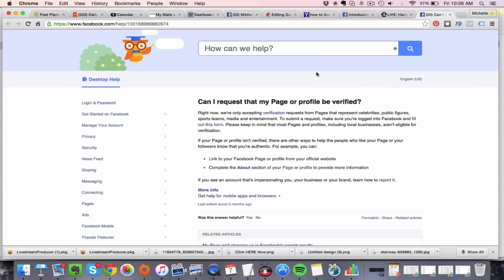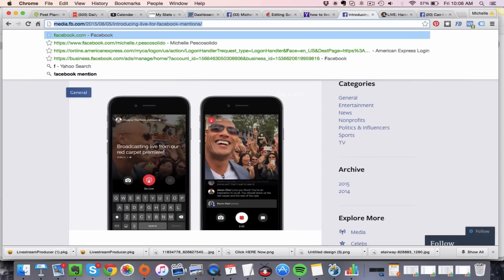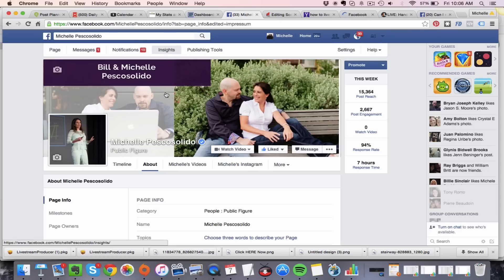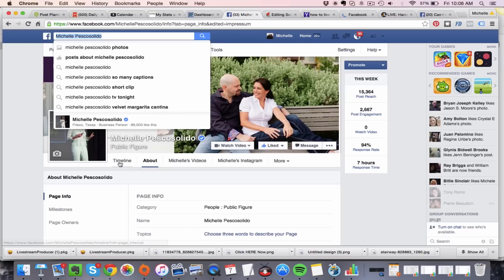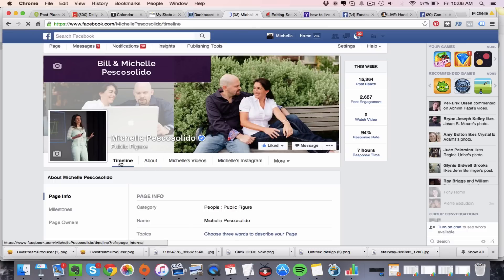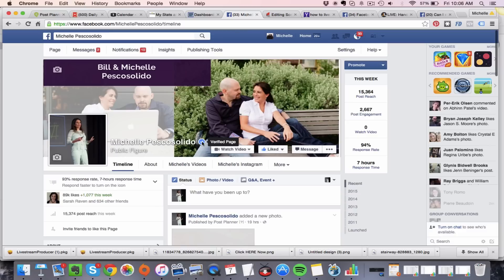Today I want to show you how to go through the steps to get your fan page verified. If you go over to my page here and look at my timeline, some fan pages that you go to will have a little check mark next to the name. In the past, Facebook didn't really disclose how they actually gave out these check marks, which gives you a verified page.